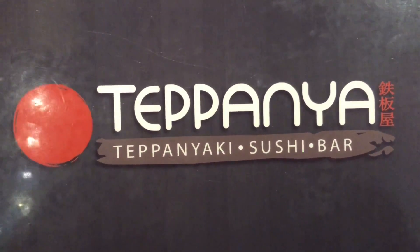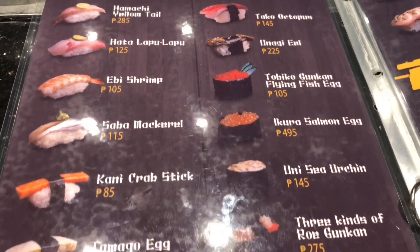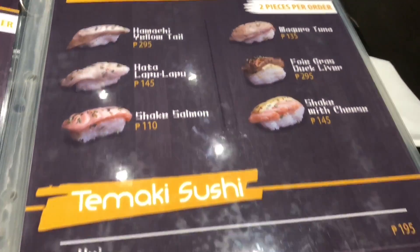From their extensive sushi and sashimi menu, we would highly recommend starting with the Ikura Salmon Roe Nigiri, Hamachi Yellowtail Sashimi, Uni Sashimi, and Salmon Cheese Aburi.